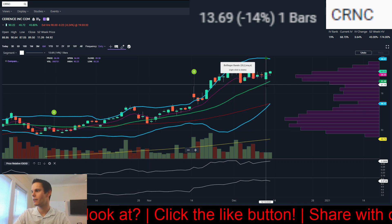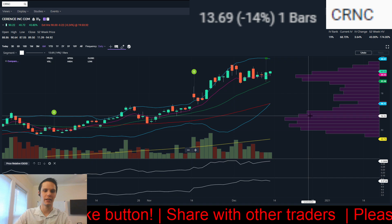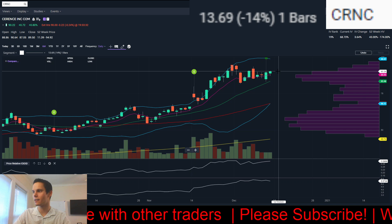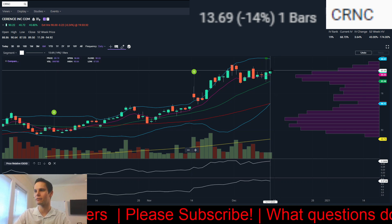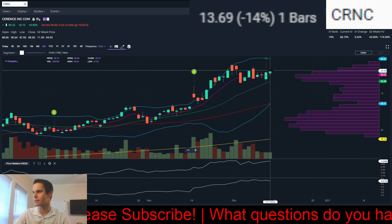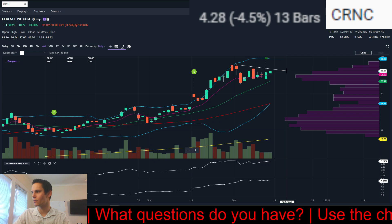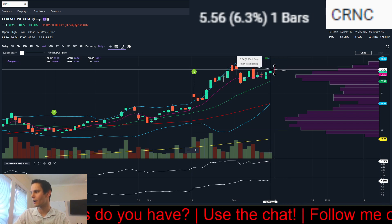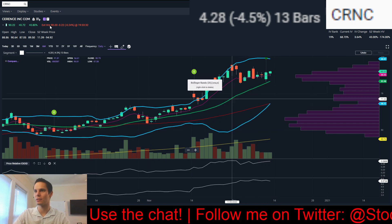With that gap down, it rallied, reclaimed the 8-day exponential moving average, and went over the previous day's high — that was my buy point. On Friday, we had higher highs, higher lows, and another close over the 8-day exponential moving average. This one's not too far extended. If we open lower on Monday and come through the high of Friday, that would be a buy point at 90.64. Otherwise, you could do a downward diagonal around 91.43 on Monday. Really good potential with this one — one of the top stocks I'll be watching. That's CRNC.